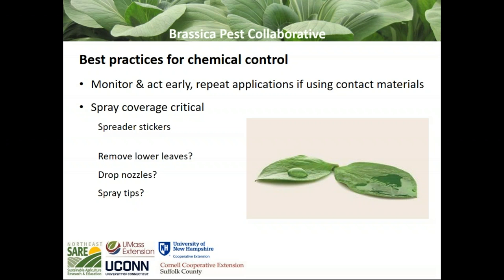A couple of best practices for chemical control, whether conventional or organic: monitor and act early; repeat applications if you're using contact materials; and spray coverage is really critical, especially with brassica crops, which have very waxy leaves. Use a spreader sticker — a wetting agent — so material covers the leaf surface more uniformly and gets into those cracks and crevices where aphids like to feed. There are other options as plants get larger, like drop nozzles or looking at your spray tips.